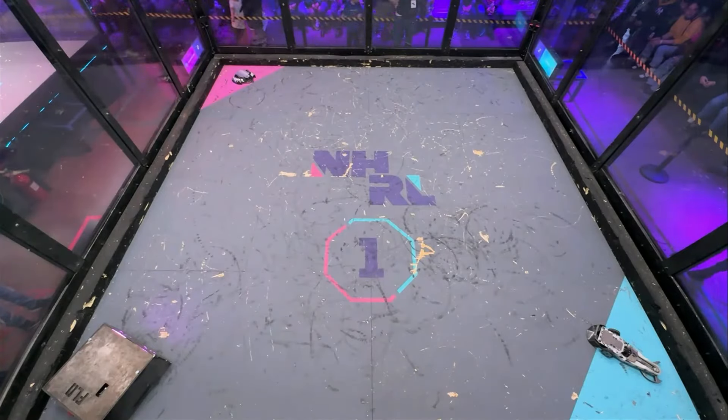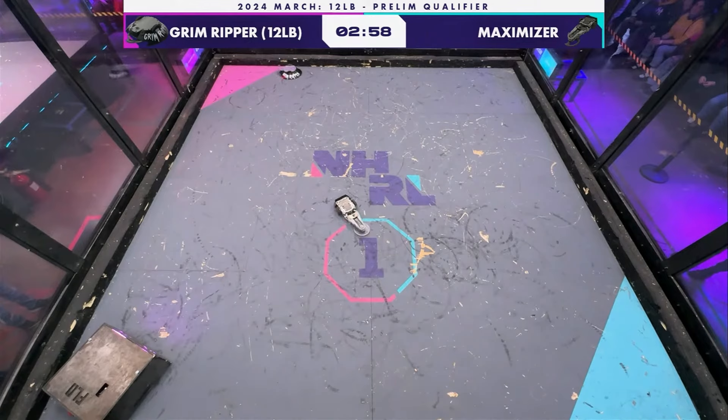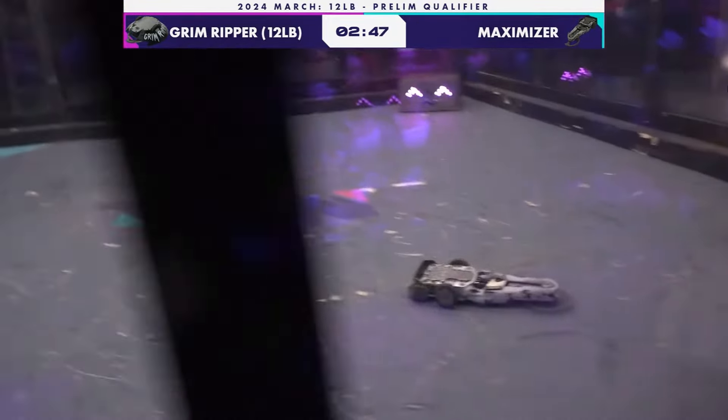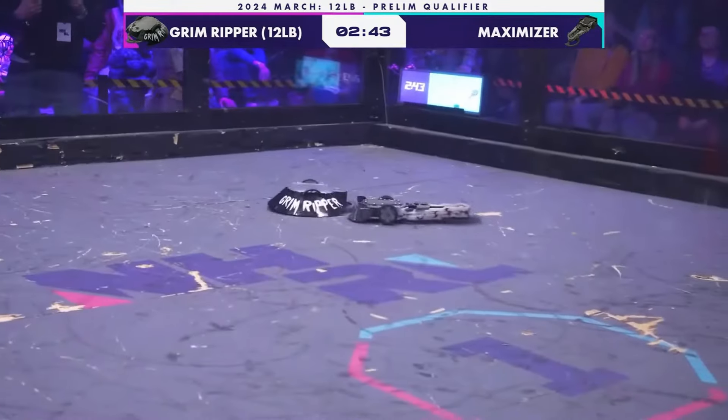The robot as well as the merch — you gotta love the fact that the team was thinking about the branding and the merch for the robot pretty much right off the bat. That's such an important part of this competition in so many ways, just building up that fan base, getting that support, getting that recognition.